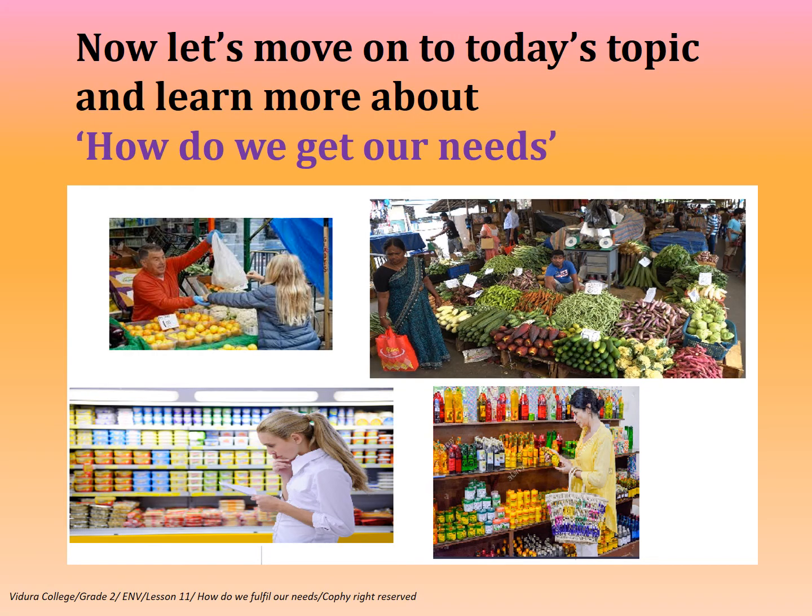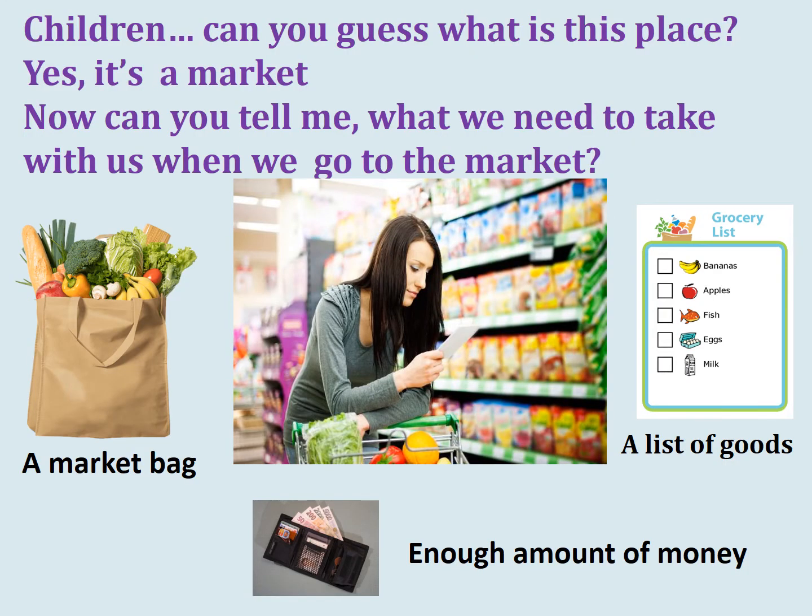Now let's move on to today's topic and learn more about how we get our needs. Children, can you guess what this place is? Yes, it's a market. Good.